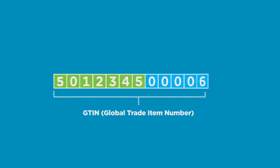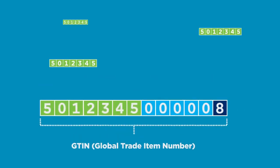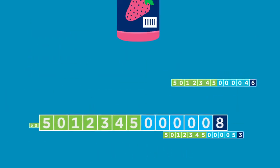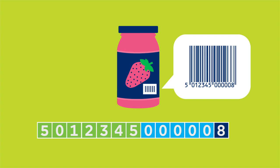From this company prefix you can create numbers to identify your products, which is what most people who join us do. These numbers are called Global Trade Item Numbers, or GTINs. You see them beneath the barcodes you find on almost every product that's sold in the world.